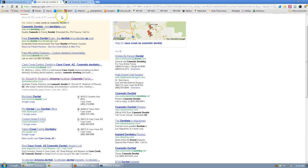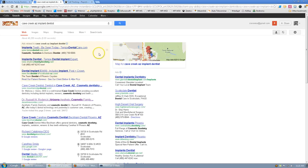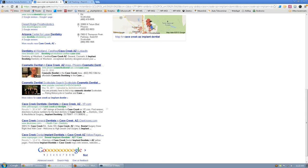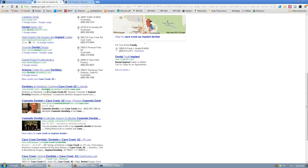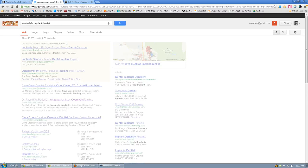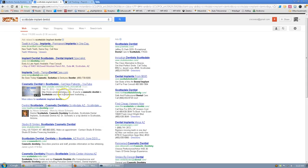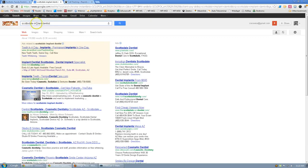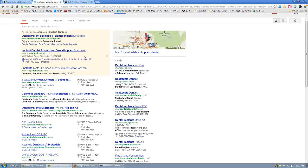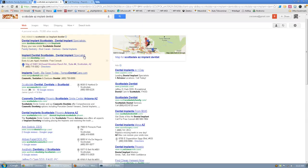I ran a search for 'Implant Dentist' — Desert View Smiles comes up but nothing else anywhere. 'Scottsdale Implant Dentist' — don't see you. 'Scottsdale, Arizona Implant Dentist' — don't see you there either. So you've got very limited first-page presence across these key search terms.